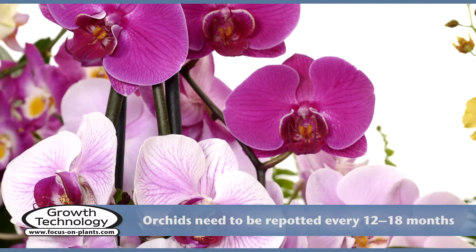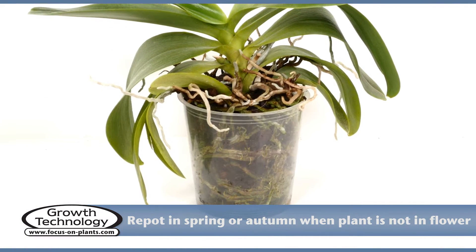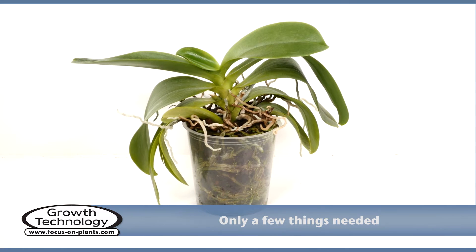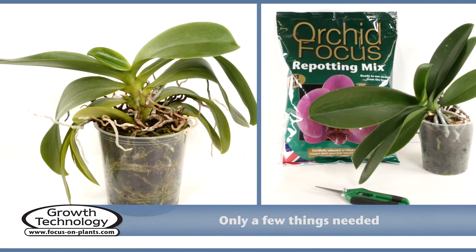The best time to repot a phalaenopsis is in the spring or autumn. You should avoid repotting when the plant is in flower. As well as Orchid Focus Repotting Mix, you will need a pair of pruning scissors and a clear pot of the appropriate size.